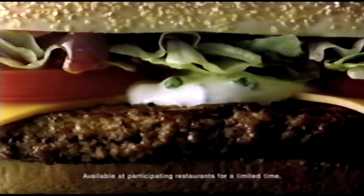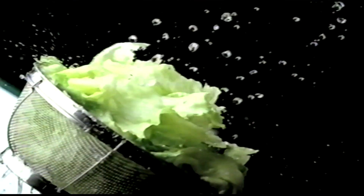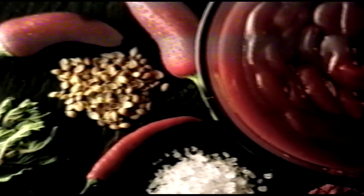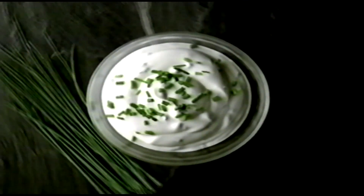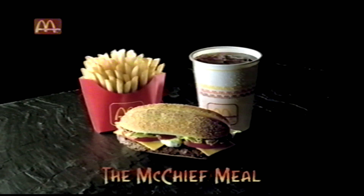To celebrate Disney's brand new tale of adventure and discovery, Pocahontas, McDonald's introduces a delicious McChief sandwich — 100% pure beef, cheese, crisp lettuce, fresh slices of tomato, served with tangy salsa and sour cream and chive sauces. Disney's Pocahontas at a cinema near you. The McChief meal at a McDonald's near you.